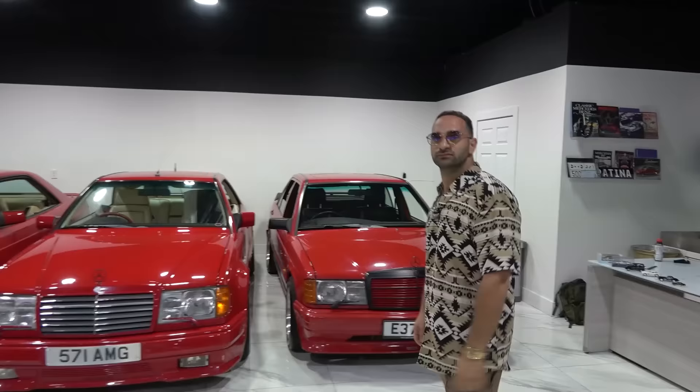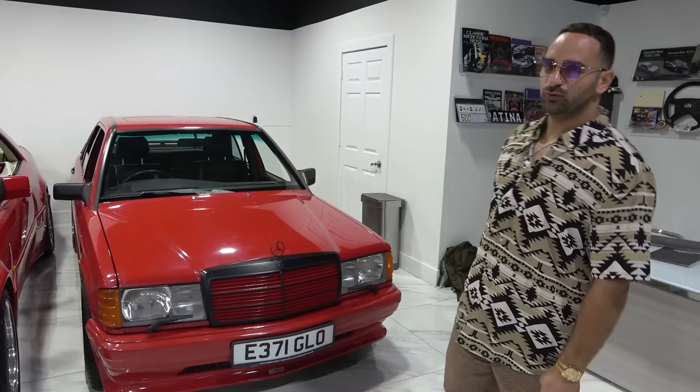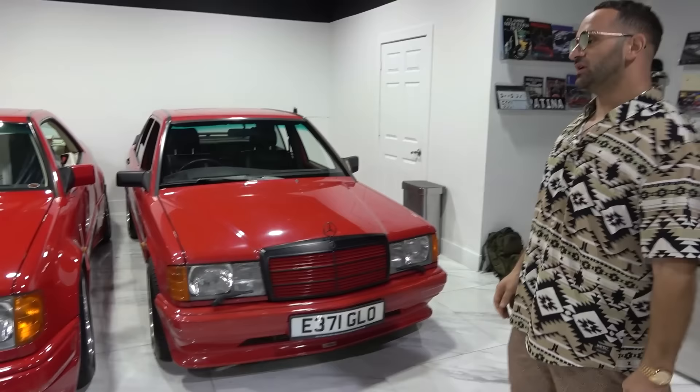You have Koenig Specials, ABC Specials — all sorts. Starting right here, we've got the Lorenzer W201 press car. This car came out of the UK, right-hand drive car. Very special — it's graced the front of a few magazines, actually. Pretty famous car in the community over there. A red car — we love red. As you can tell, this whole wall is red over here.